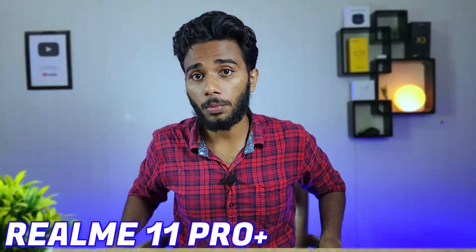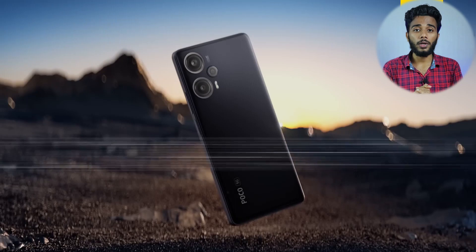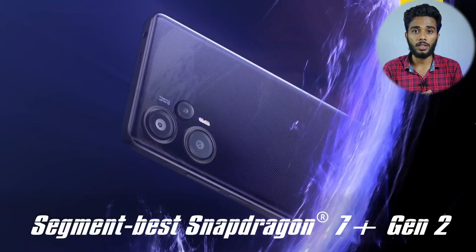The Realme 11 Pro Plus is being compared to the POCO F5. The POCO F5 has a 6.67-inch Super AMOLED display.